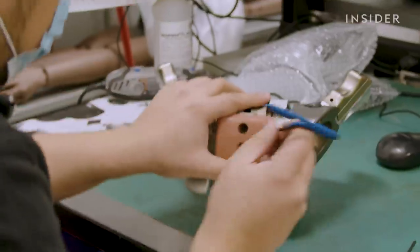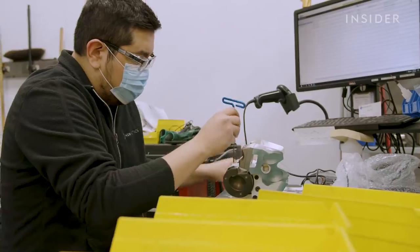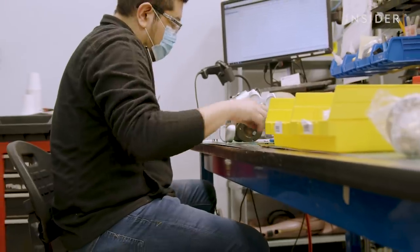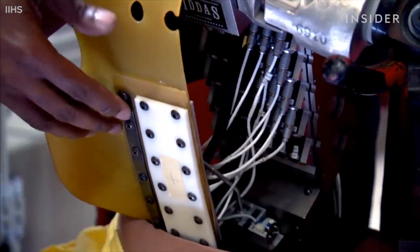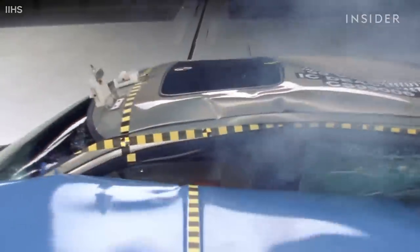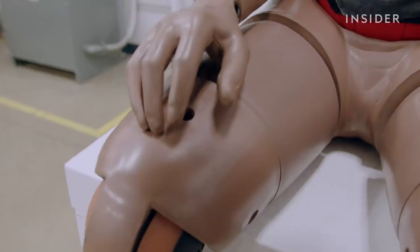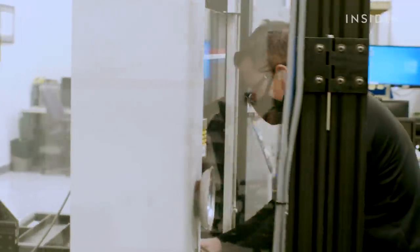Skulls, ribs, and pelvises are all modeled after their human counterparts. Older models are crude compared to the latest high-tech generation. The Thor dummy even has a pelvis with movable parts — it's much more anatomically correct, allowing for more load cells and sensors to be installed so that more accurate information can be recorded. An array of sensors detects which body parts would have been damaged or broken in a crash and which would have just been left with bumps and bruises. Every injury that can be calculated comes from sensors placed in every body part likely to sustain an injury.